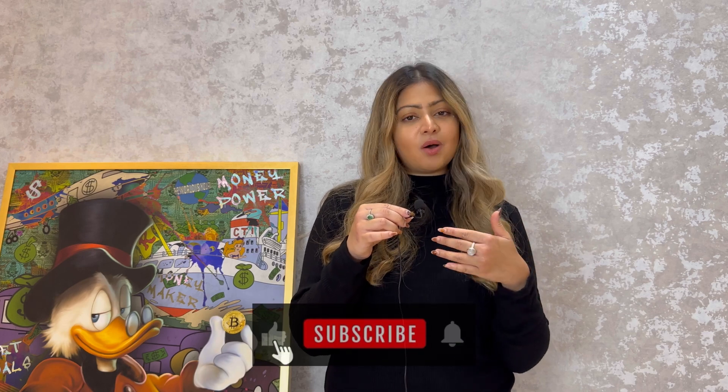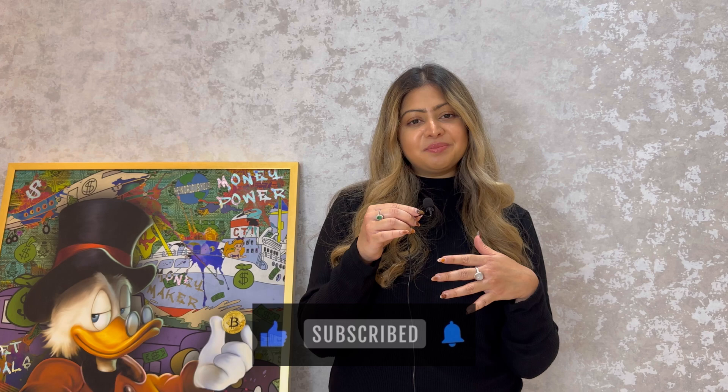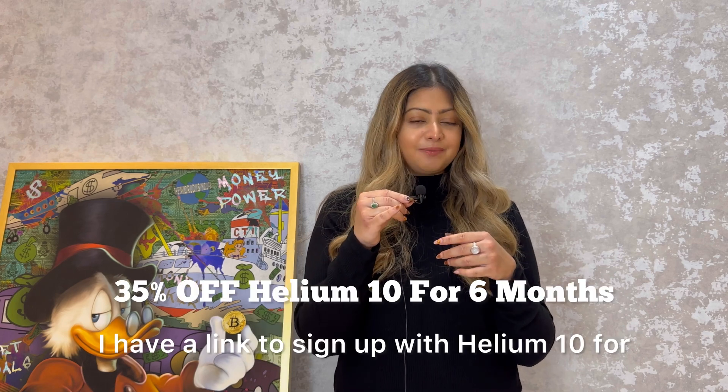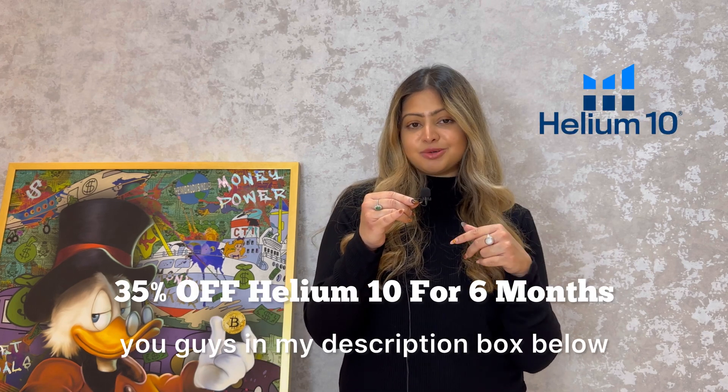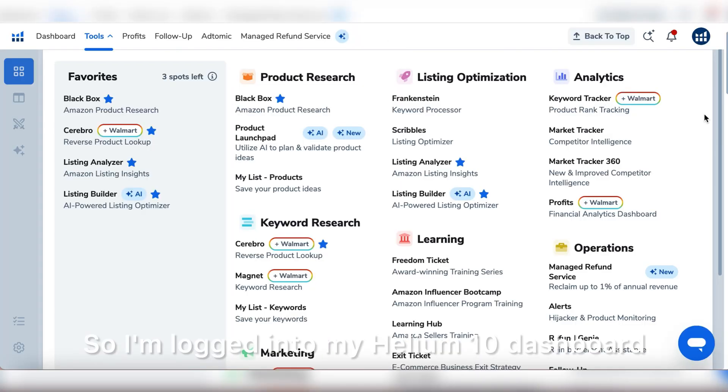My name is Arian, welcome back to my channel. If you're interested in learning more about online businesses, mindset, and all things entrepreneurship, make sure to subscribe if you haven't already. I have a link to sign up with Helium 10 in my description box below. I'm now logged into my Helium 10 dashboard.